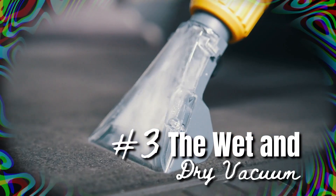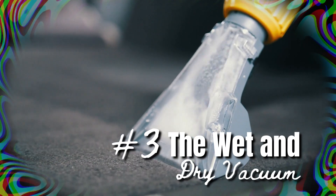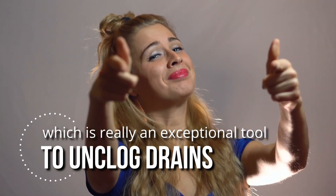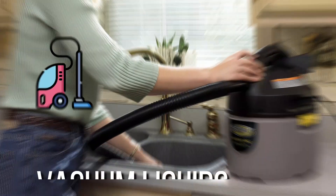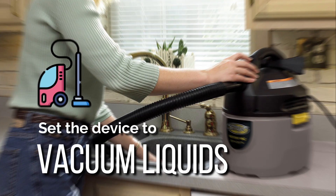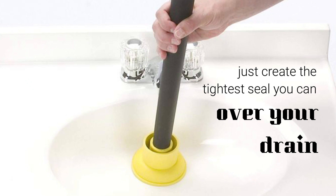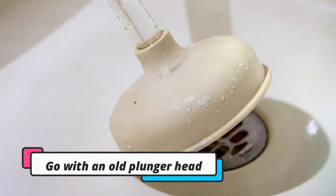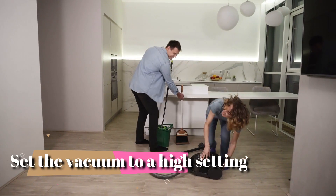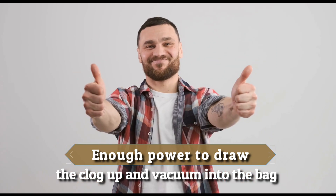Method 3: The wet and dry vacuum. Want to know how to unblock a drain like a pro? You're going to need a wet and dry shop vac, which is really an exceptional tool to unclog drains. First, set the device to vacuum liquids. Make sure you cover the vents so you can prevent a mess, then create the tightest seal you can over your drain — you can use an old plunger head. Once set to a high setting, it'll have enough power to draw the clog up and vacuum it into the bag.